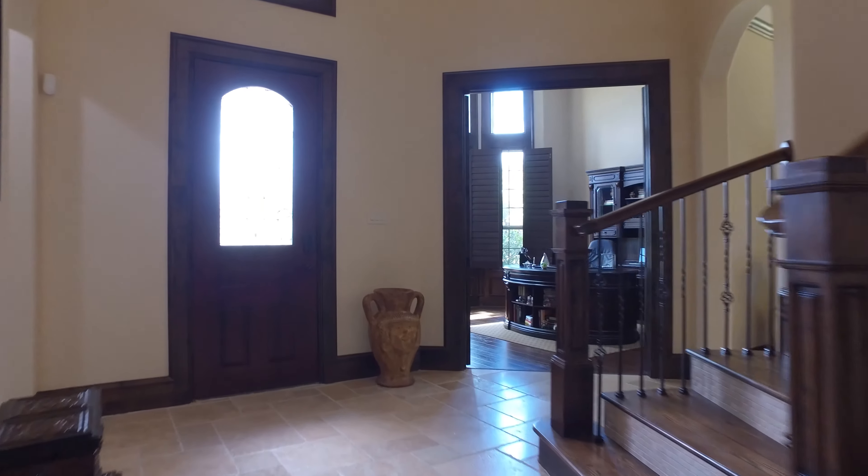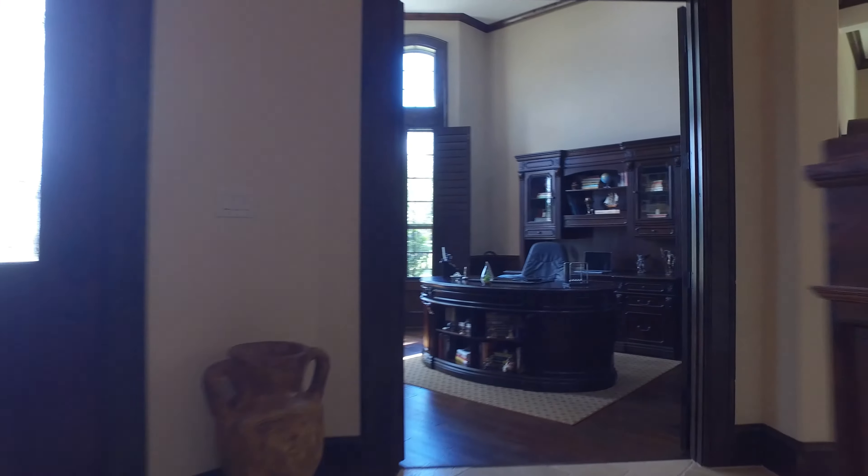This is a magnificent custom home from Monogram Homes. Hardwood floors and custom mill work throughout.